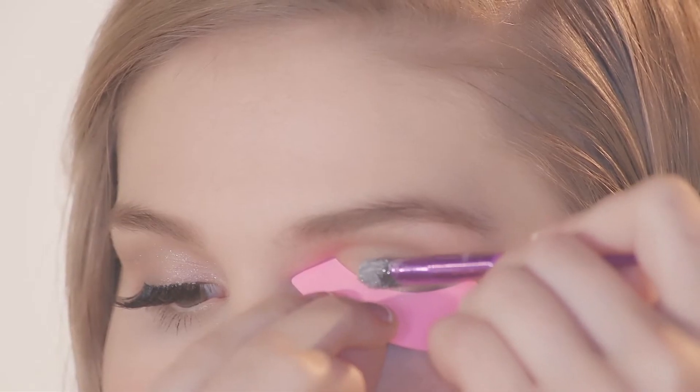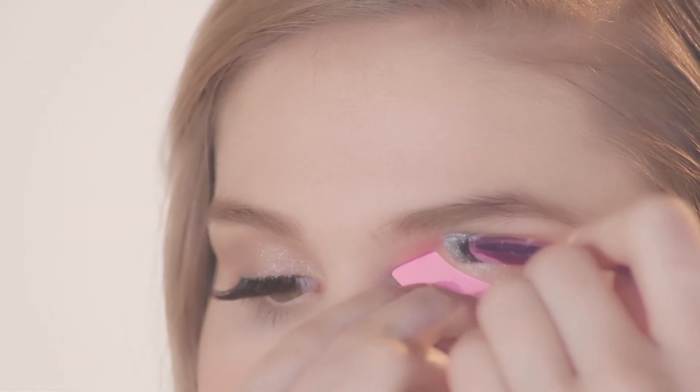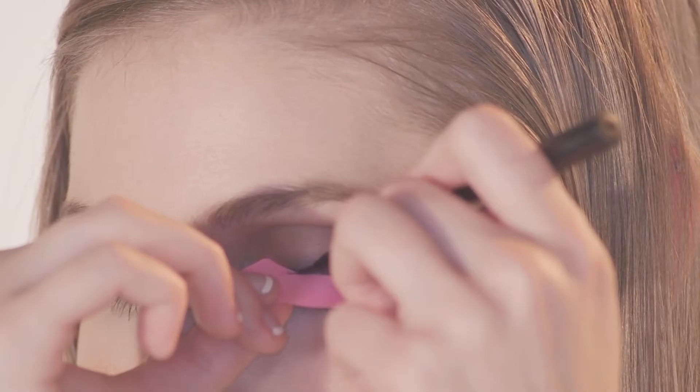Glitter can give you a dazzling look, and now it's even easier to achieve without spillover. Use it for precision eyeliner application.